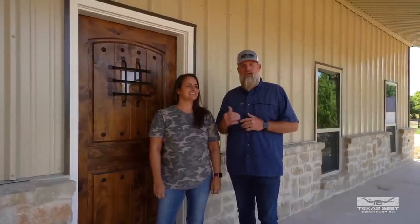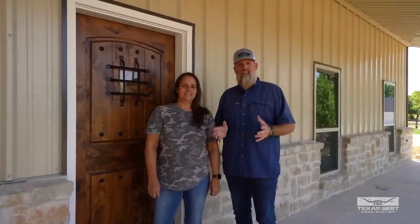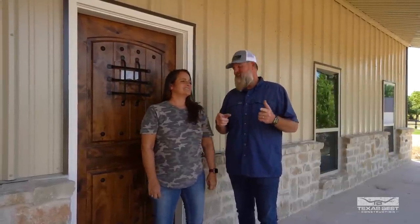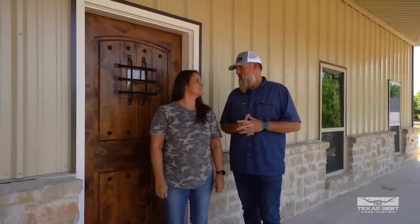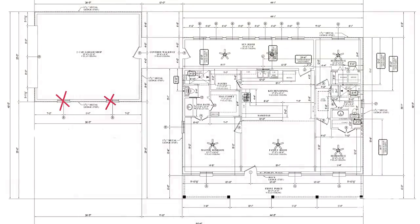What's up everybody, welcome back to the channel. Josh and Brandy Helm here with Texas Best Construction and we've got another finished tour video for you guys. This is the Sherman Barndominium in Sherman, Texas, just a little north from where we're at. This house is technically a three-two — three bedroom, two bath — about 1,300 square feet of living space. We have a bonus sunroom on the back that's about 250 square feet.